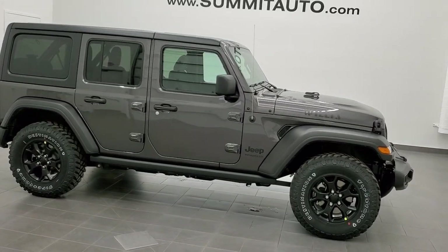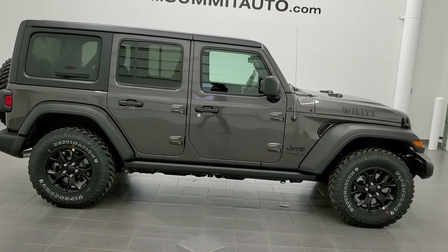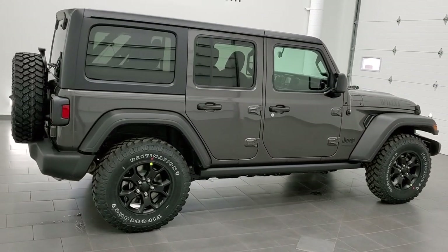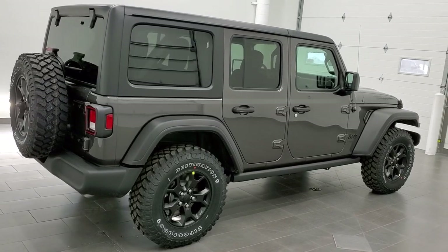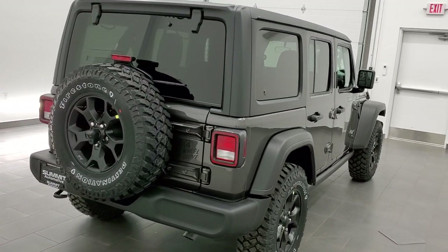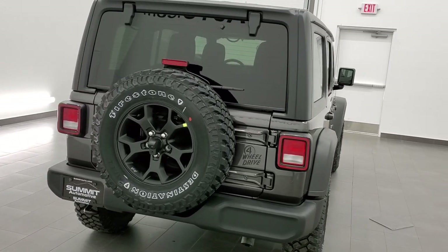Hey, this is Brett with Summit Automotive in Fond du Lac, Wisconsin, your new and used Jeep and Jeep Wrangler headquarters. Today I'm excited to show you this brand new 2021 Jeep Wrangler Unlimited Sport with the Willys edition on it.